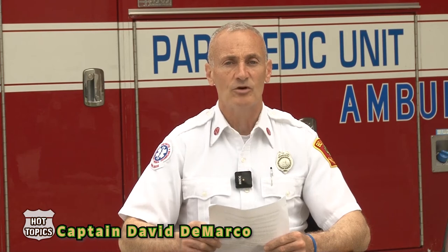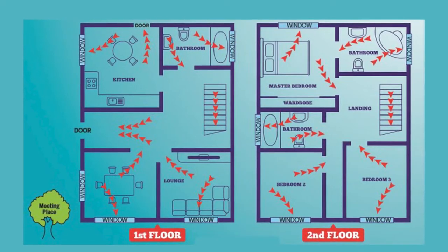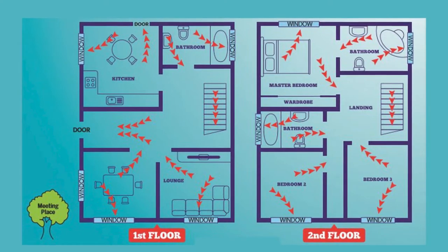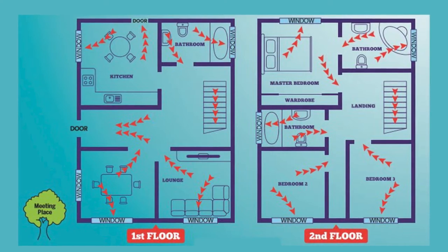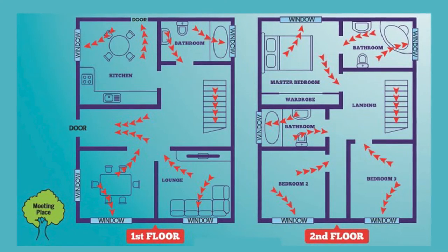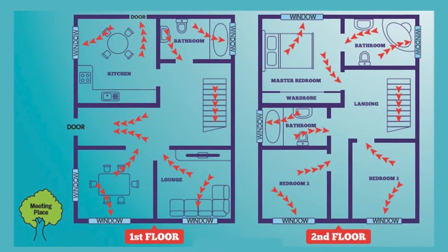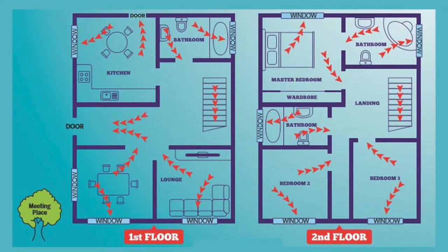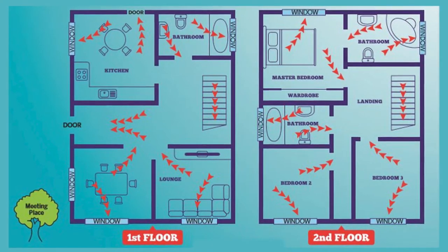Practice your home escape plan. Home escape plans only work if you practice them. Teach your home escape route and meeting place to everyone in the home. Have fire drills frequently — at least twice a year — so actions become automatic behaviors. Hold one family fire drill during the day when everyone is awake, and a second drill at night when children are asleep to see how they will respond.